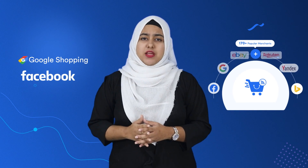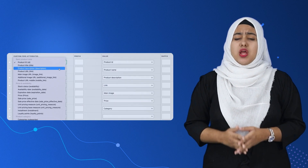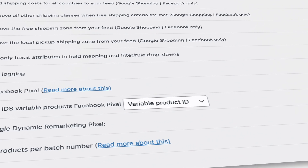Trying to promote your products on Google Shopping, Facebook, or any other marketplace using a WooCommerce product feed tool to sell on online marketplaces can sometimes be really difficult. You might get confused about what attribute to select, which fields to map, and what settings to configure.